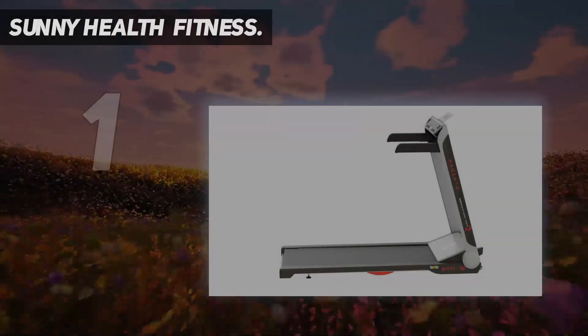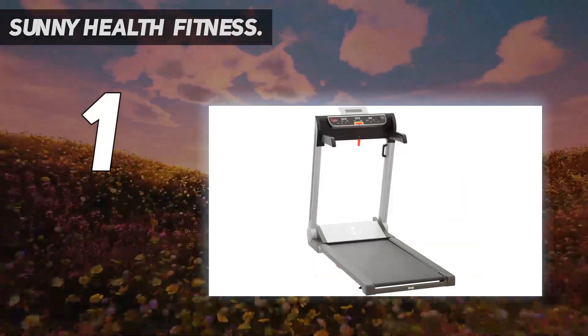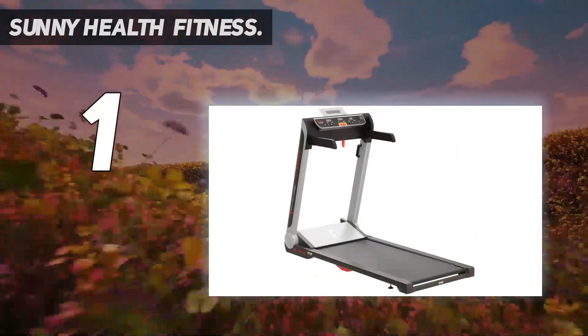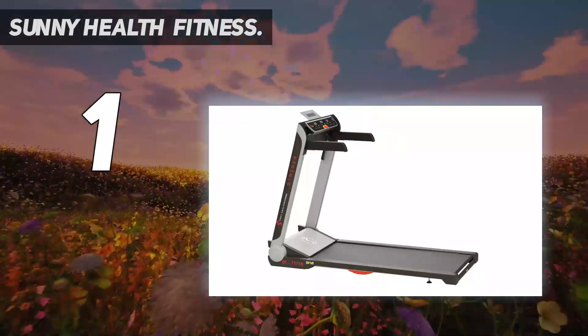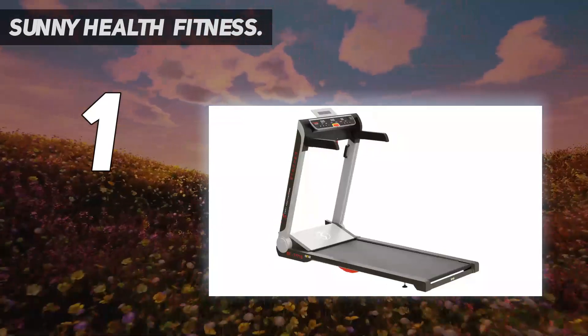And number 1: the Sunny Health and Fitness SF-T7718. The SF-T7718 provides a combination of great quality performance with practical folding capabilities. The low-profile deck on the treadmill provides remarkable stability, as the lower center of gravity gives you greater confidence to run at faster speeds of up to 9 miles per hour.